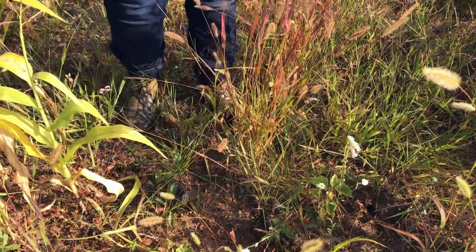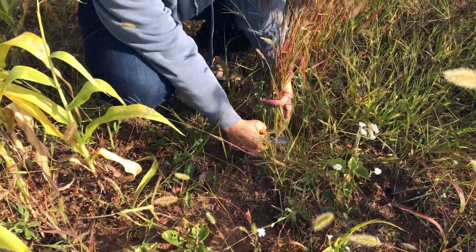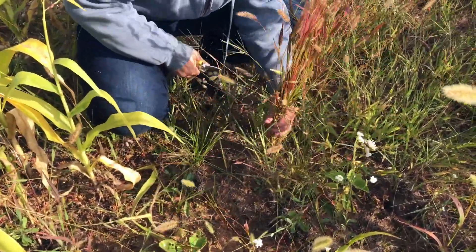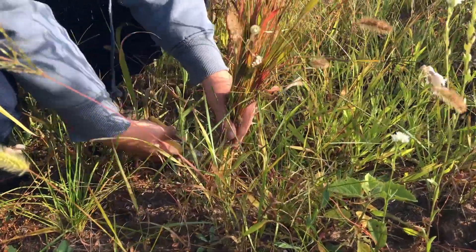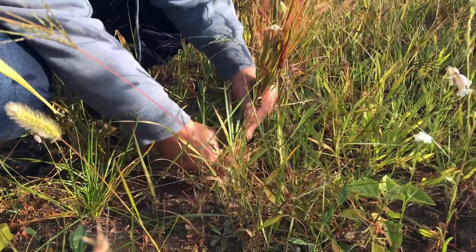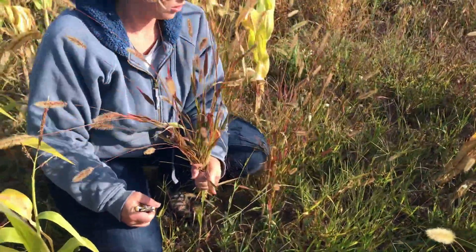I'm going to take this and bunch it up, get the weeds out of it. I'm going to bunch it up and then cut it, and then we're going to dry these as well and sell them for people for home decor.